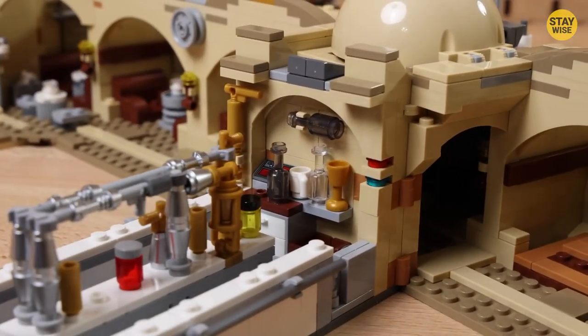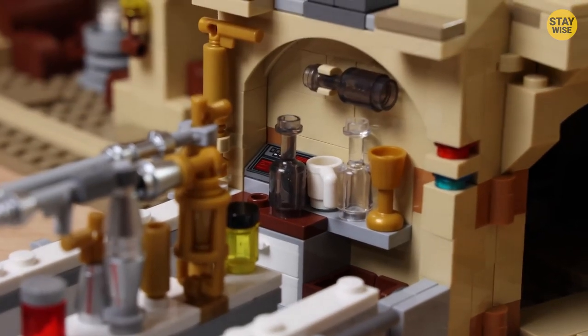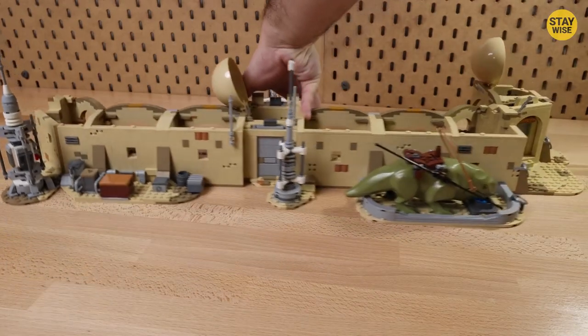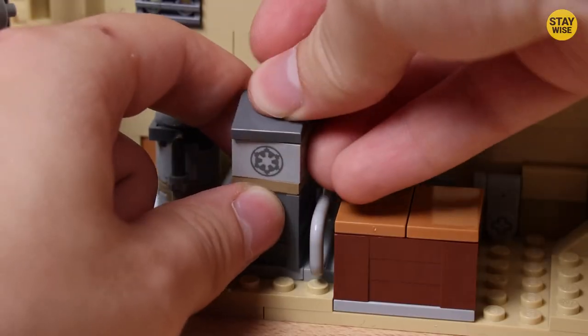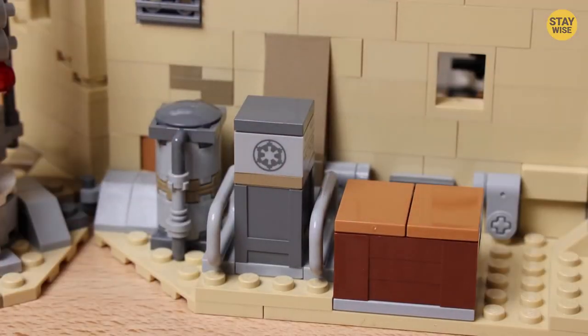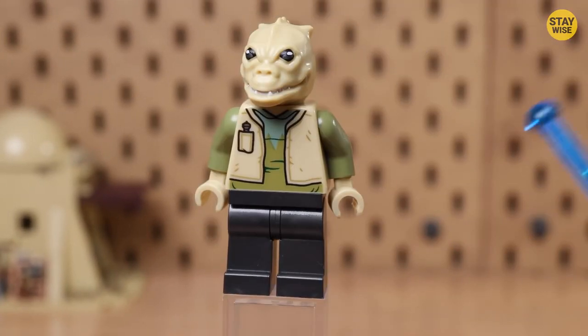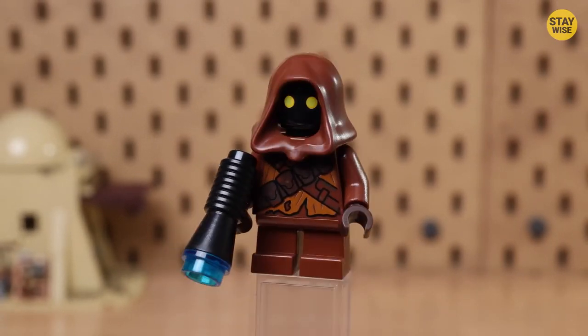This set is loaded with features and details that'll keep you entertained for hours. The Mos Eisley Cantina set isn't just for playing — it's also a fantastic display piece. The detailing and accurate design make it a great display model, and the included minifigures are perfectly detailed and designed to match their on-screen counterparts.